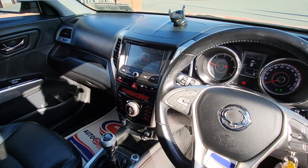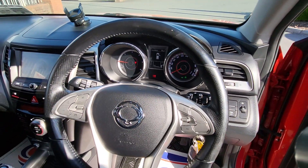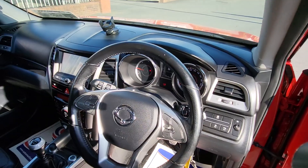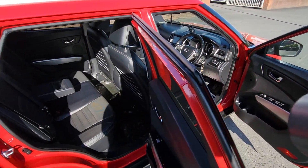6 speed manual. This one's covered 156,000 km. Has cruise control, Bluetooth hands free, auto wipers, auto lights. Two keys with it. Good service record.